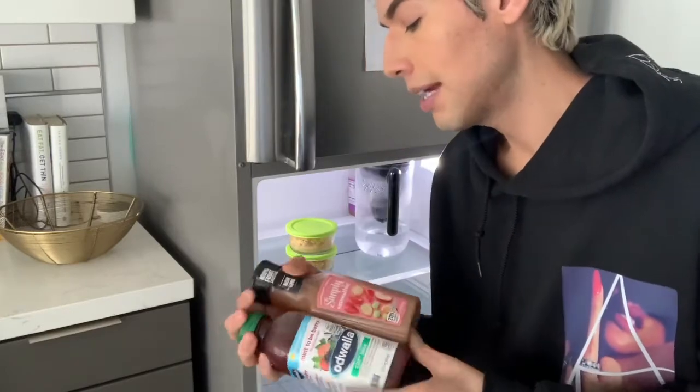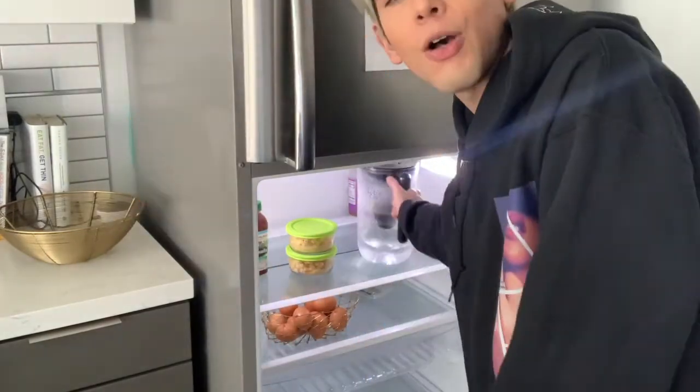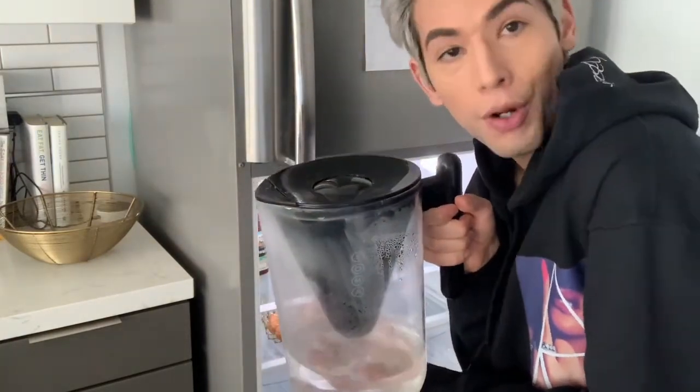So if anybody's thirsty, I've got fresh juice for you. I've also got fresh filtered water just in case you get even more thirsty, because we're never thirsty at my house.